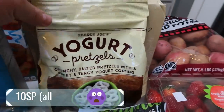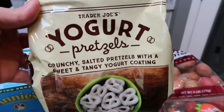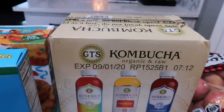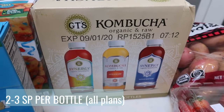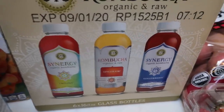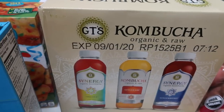Also some more yogurt pretzels for my husband. These are in no way, shape, or form point friendly — I'll tell you that right now. I've tried them, they're delicious, but these are actually for my husband's lunch. And then since I did a Walmart pickup, I grabbed a case of GT's kombucha — two bottles of Trilogy, two bottles of Ginger Aid, and two bottles of Ginger Berry. I love kombucha and like to have some every single day if I have it on hand.